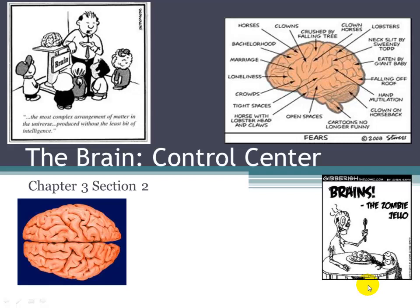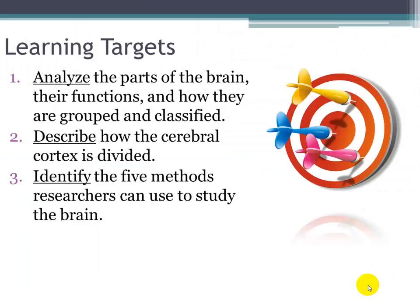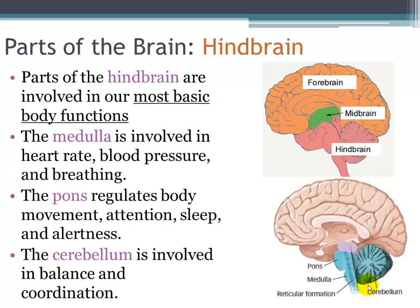Hi and welcome back to Psychology with Mr. Snyder. Today we are going to be talking about the brain, or our body's control center. Our learning targets for the day include analyzing the parts of the brain and their functions and how they're grouped and classified, discussing how the cerebral cortex is divided, and talking about the ways that researchers can study the brain.